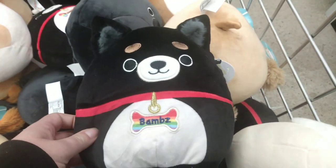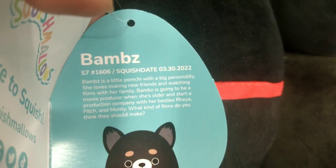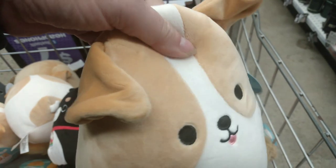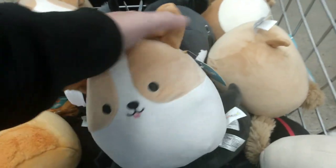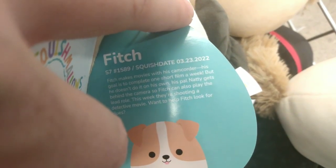She's into whatever character she's playing, she likes to role play. And here's Bams — she's interesting because she's the only one that gets a little name tag and has fuzzy ears, so adorable. Bams is March 30, 2022 — she's a little Pom-Chi with a big personality and likes making new friends, so she's a Pomeranian Chihuahua. And then here is this cutie — love the ears, see how the ears are folding over, such a nice touch. This is Fitch — March 23, 2022 — Fitch makes movies with a camcorder, he likes to make movies.